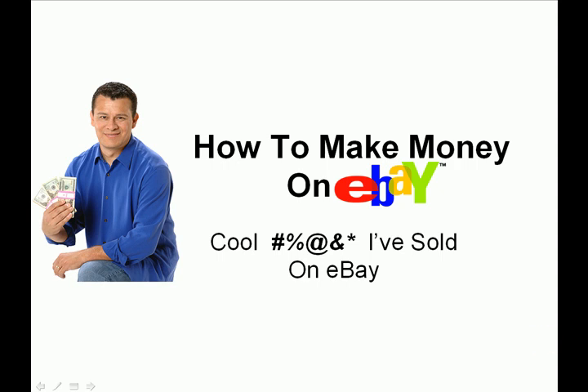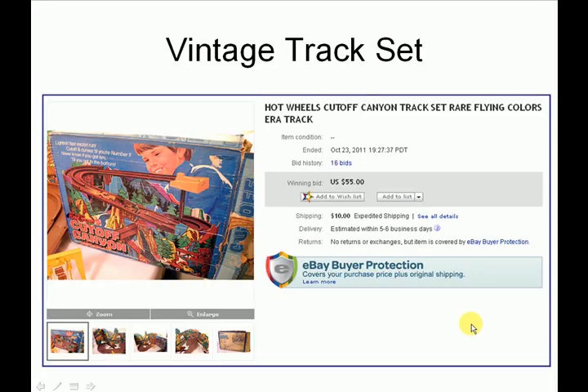In today's Cool Crap I've Sold on eBay, we're going to look at a Vintage Hot Wheels track set. Now this is a small box — actually a box that's probably about as wide as a laptop and as tall as a laptop screen.